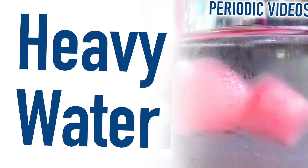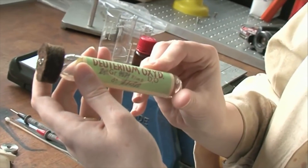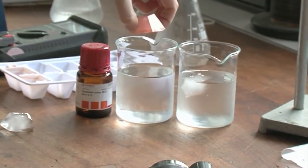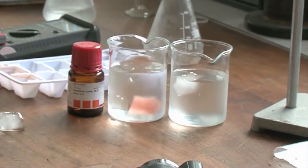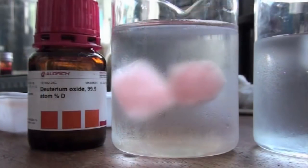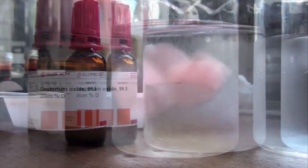Number eight is an experiment I've always wanted to see done: dropping heavy ice — that's frozen D2O — into ordinary water to see if it would float. And it was amazing. I was hoping it would sink. It did sink, but then it rose up again. I think this was due to the density of the water, though I came up with a different theory at the time.